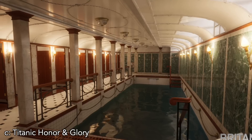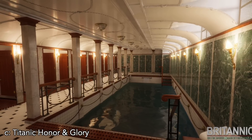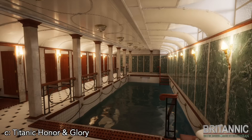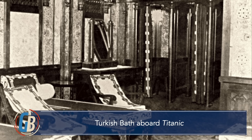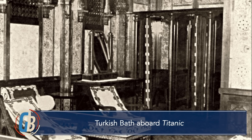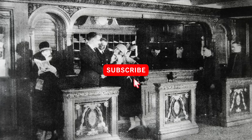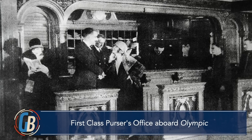The swimming bath was available to all first-class passengers free of charge in the mornings, with separate designated times for men and women. If a passenger had paid for a ticket to the Turkish baths, access to the swimming bath — conveniently located immediately forward of the Turkish baths — was included. Otherwise, access to the swimming bath in the afternoon was a 25-cent fee, payable at the inquiry office.